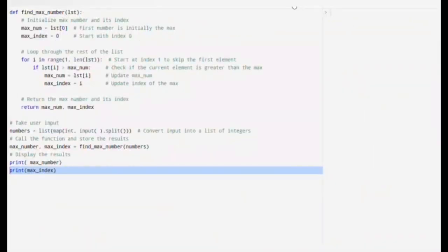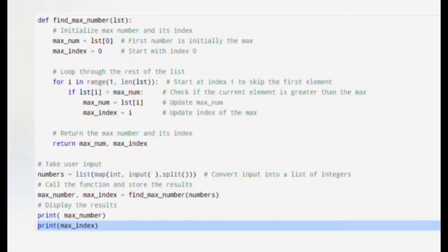Let's test the code. I will input the numbers 23, 45, 13, 71, 86. As you can see, the output is 86 and 4. The maximum number is 86 and its index is 4. This confirms that the function correctly identifies the maximum element and its index. And that's how you solve the problem of finding the maximum element and its index in Python.